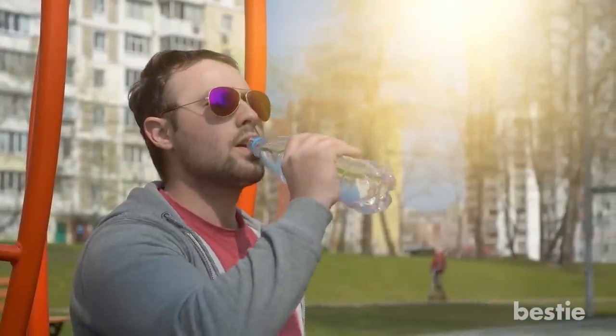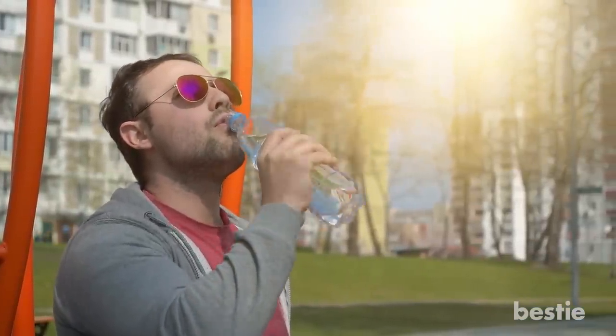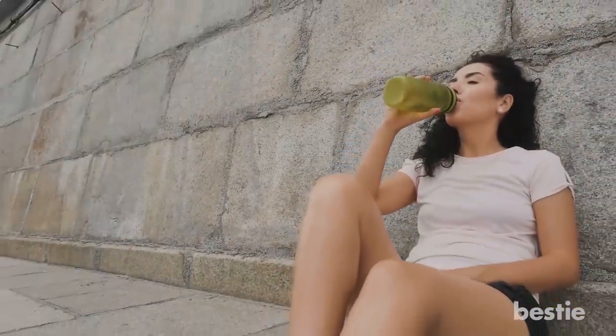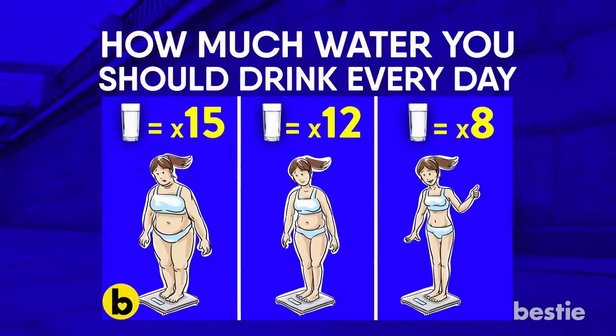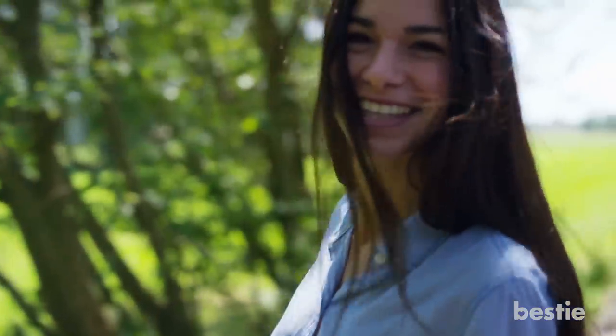Water may be very important to your health, but you shouldn't go overboard with it. To know how much water you should be drinking, watch our video titled 'How Much Water You Should Drink Every Day.' Now back to products that make eating healthier easier.